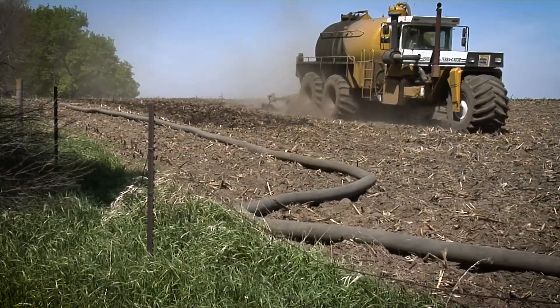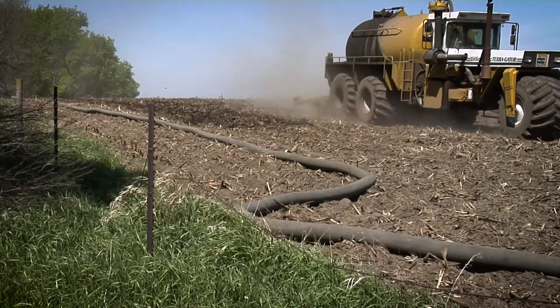Used wisely, manure can be a great asset in fields to help raise crops. With today's Ag Minute, I'm Darren Hefty.